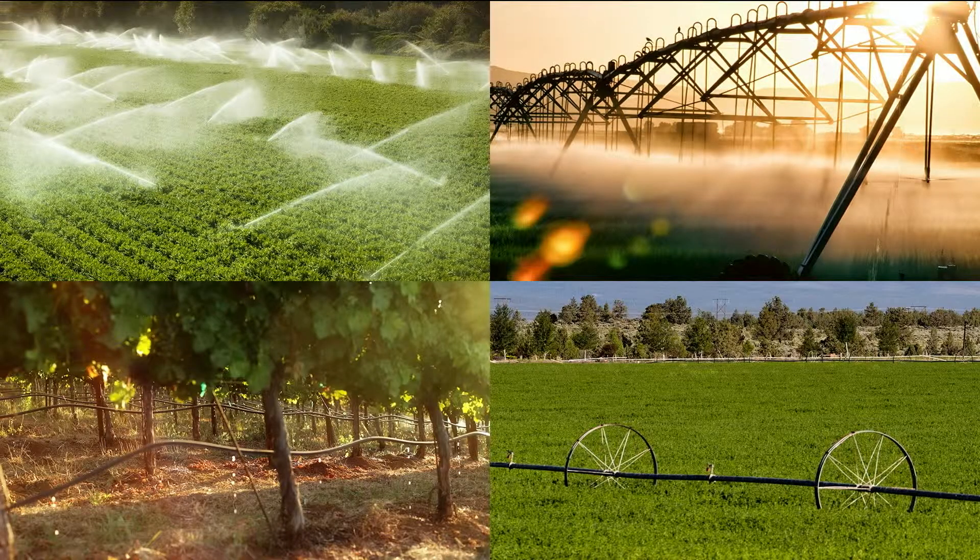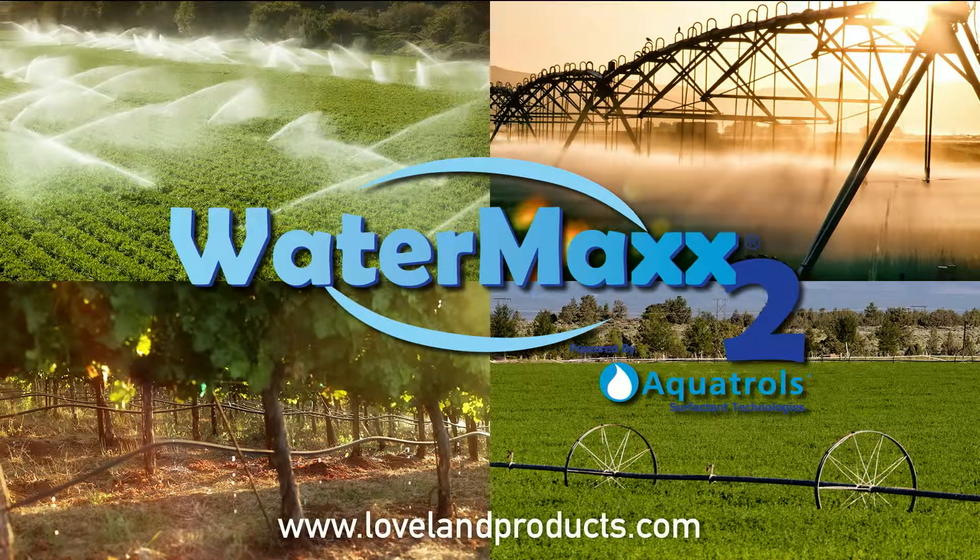By overcoming the negative effects of soil water repellency and improving the way water interacts with soil, WaterMax 2 improves the infiltration, distribution and retention of water and other soil-directed inputs such as fertilizers. The result is a higher quality, more consistent crop each growing season. For more information on WaterMax 2, visit LovelandProducts.com for additional research and crop-specific information.